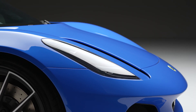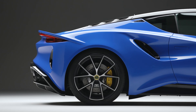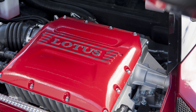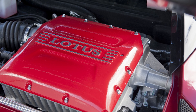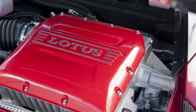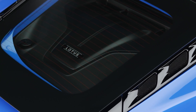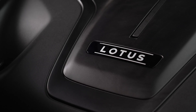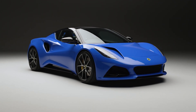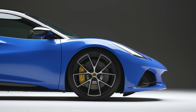The Emira is and will be the final Lotus sports car model with an internal combustion engine, and it's not a hybrid either. The first engine available at launch is the same Toyota 2GR-FE taken from the Exige and Evora — a 3.5L supercharged unit making up to 400 hp and 430 Nm of torque. This allows it to sprint from 0 to 100 km/h in under 4.5 seconds and reach a top speed of 290 km/h.